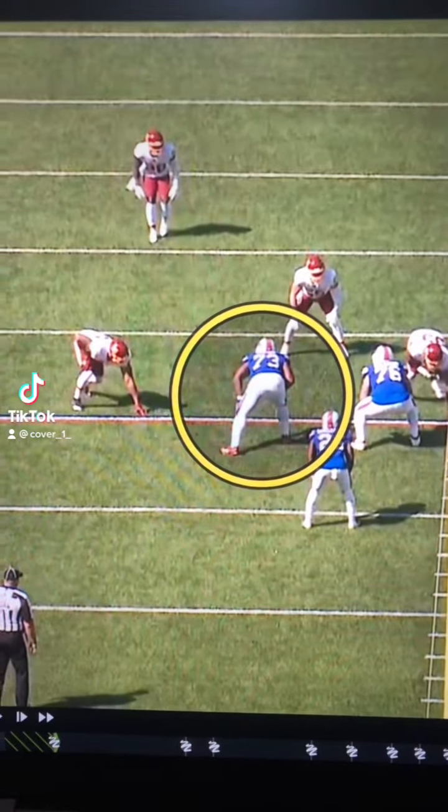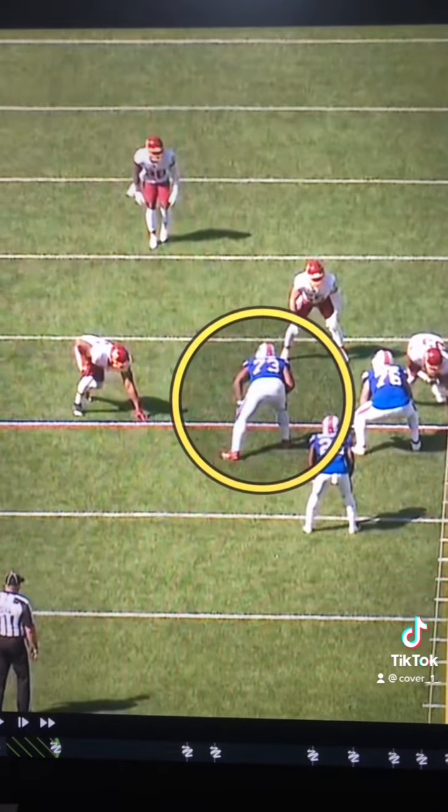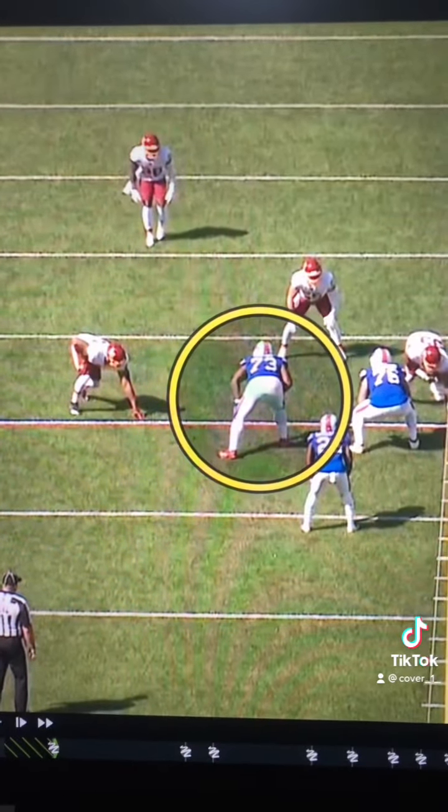Deion Dawkins said he wants to be an elite left tackle, and he even got some praise today from head coach Sean McDermott, saying that this was probably his best game. Let's take a look at a few of these clips.